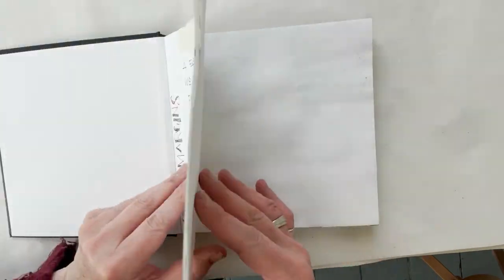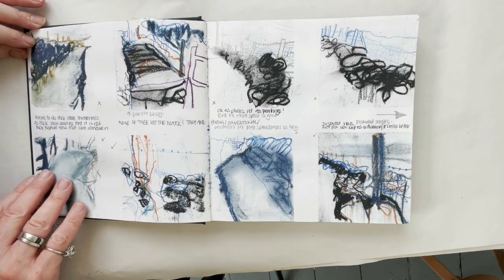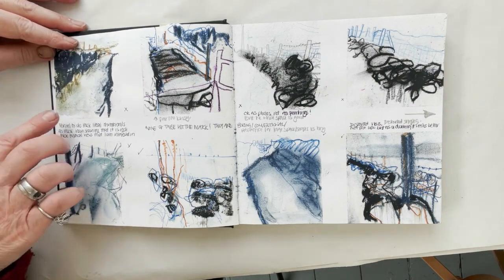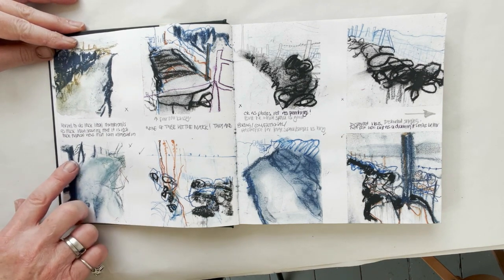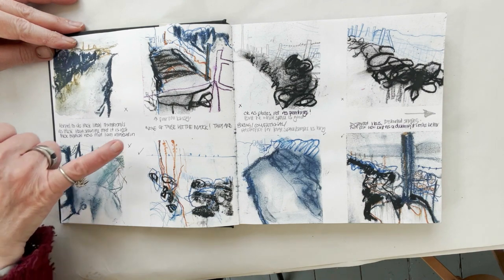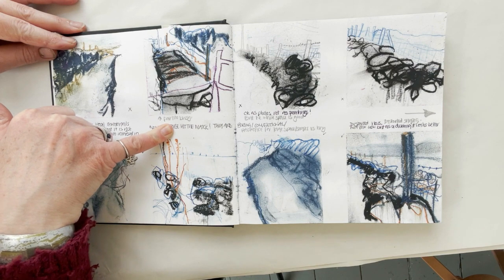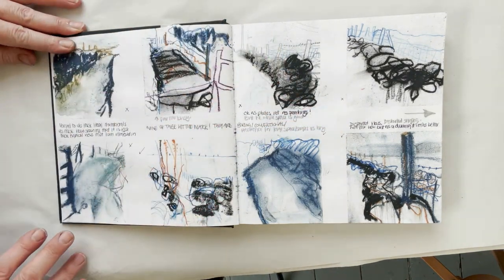I then want to show you these drawings, because this was a very helpful exercise if only to show me and get me thinking about what I was really interested in. I was just using some indigo and other pencils, and it was very useful to do these literal thumbnails because they really did help to show me that it's not these typical views I'm interested in. I was writing things like 'this far too busy,' 'none of these hit the mark, they're boring and conventional,' 'I have a preference for large space and shapes versus tiny,' 'the white space is good,' 'distorted shapes is what I want.'